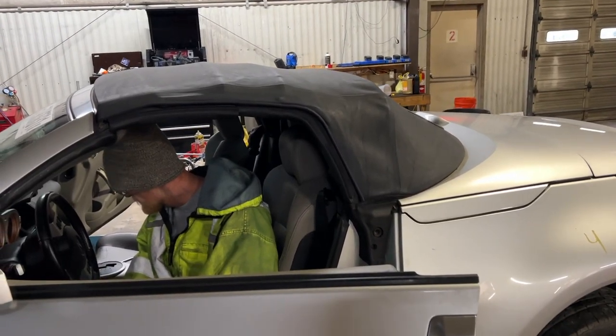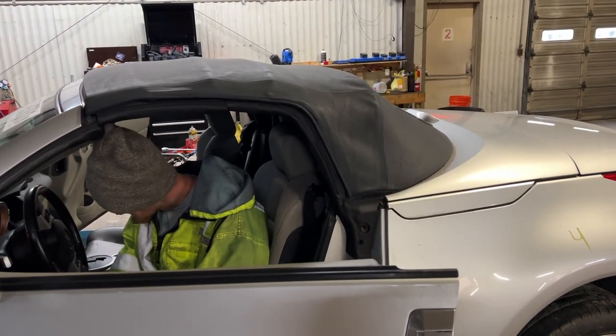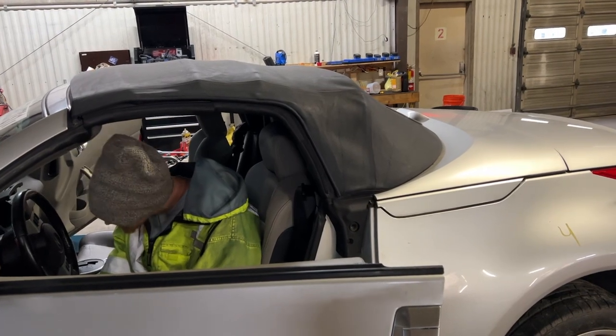This is On Point Parts with a 2006 350Z convertible, 131,000 miles, automatic transmission.